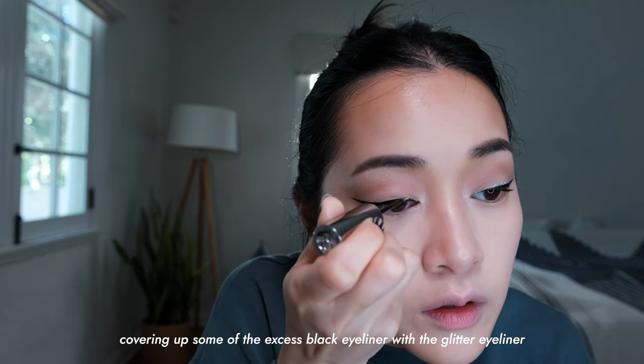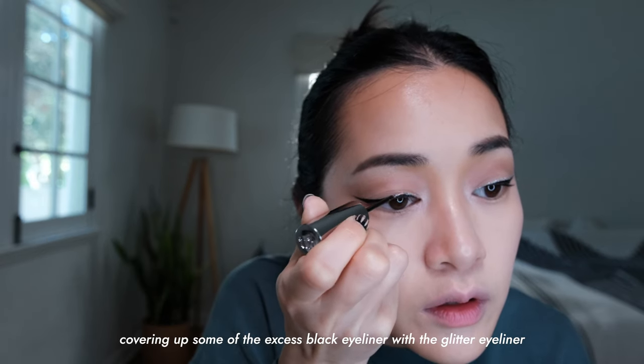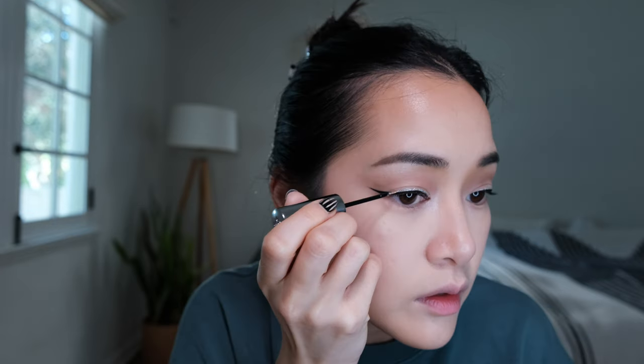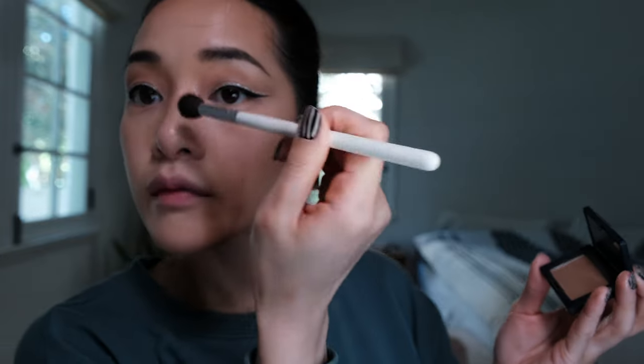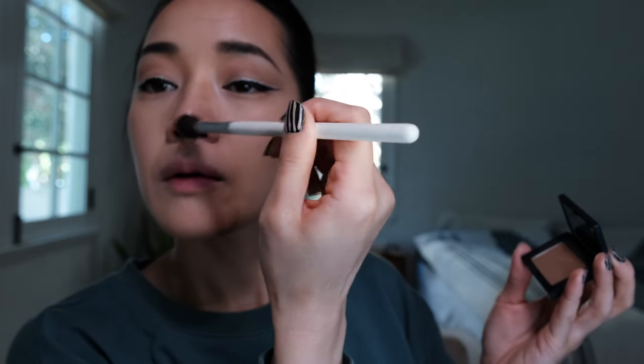I'm gonna use my Laguna bronzer from NARS to bronze everything up a little bit more. I'm also going in with a blending brush to contour again. More blush - and this is my Tarte blush.